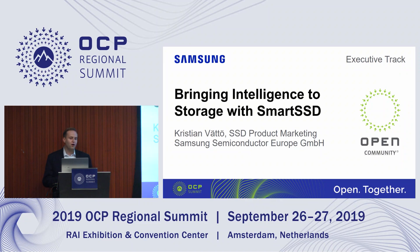I'm here today to talk about what we are doing in terms of SSD. What we're actually doing is integrating compute into the storage to basically create intelligent storage, what we call Smart SSD as our product.